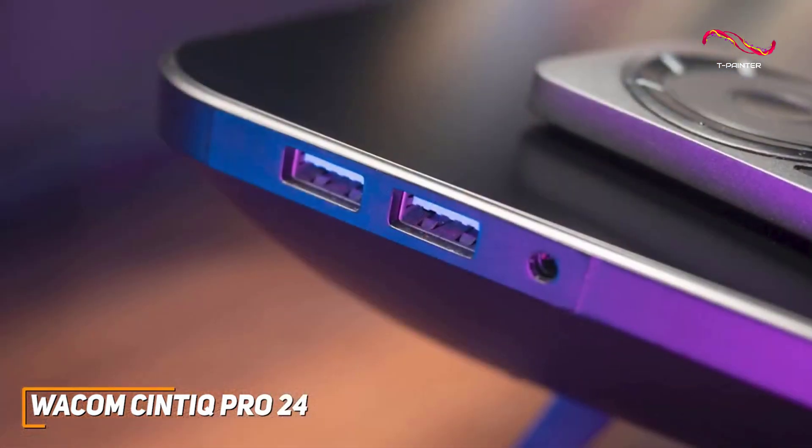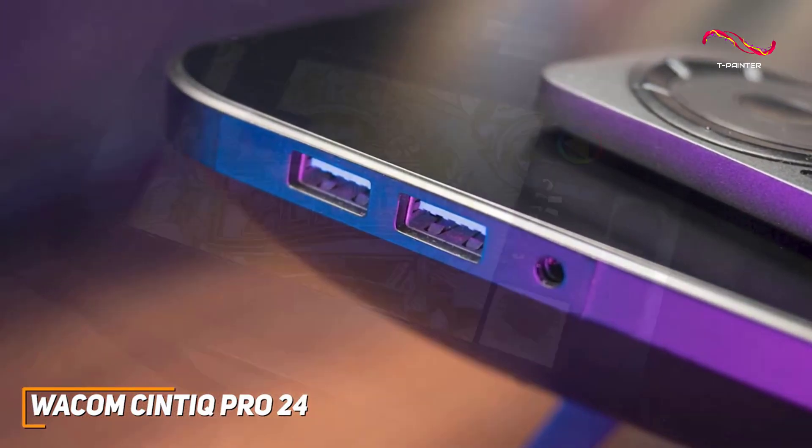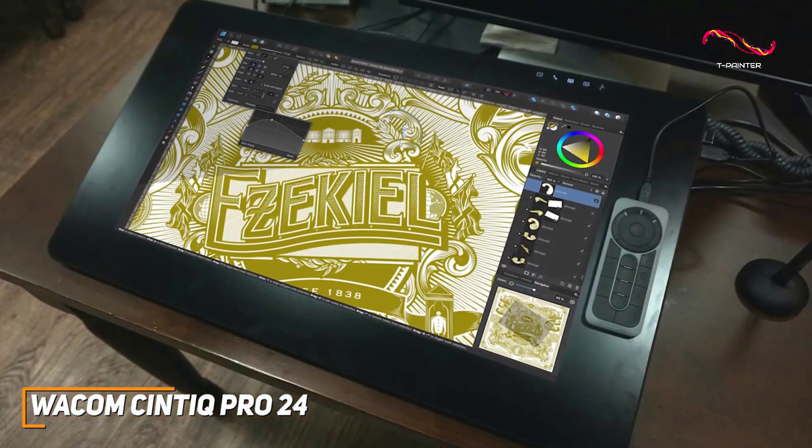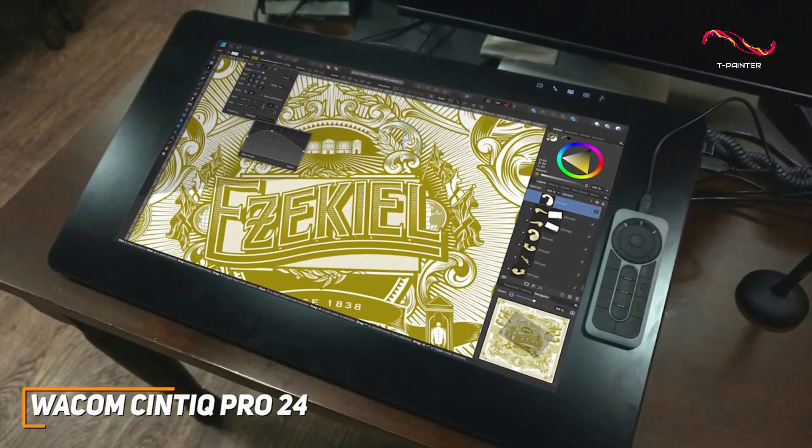Connectivity is a breeze with USB-C, HDMI, and DisplayPort options. The Syntec Pro 24 is compatible with major design software, seamlessly integrating into your existing creative workflow.